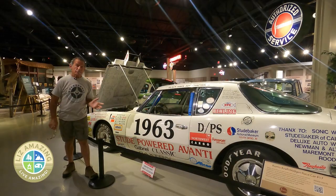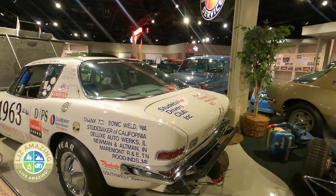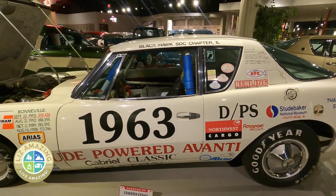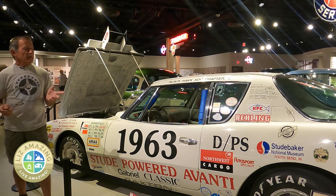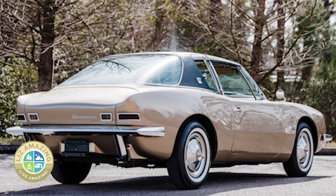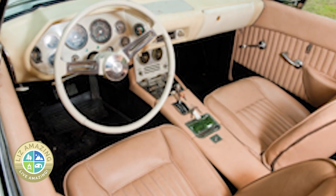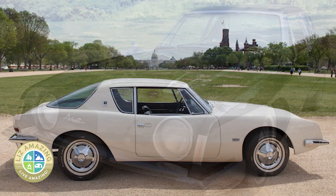By the early '60s, Studebaker was in trouble. They brought in a fellow named Sherwood Egbert from McCulloch Products — McCulloch Superchargers, Paxton Superchargers, same company — to dissolve Studebaker. But when he came in, he fell in love with the car company and decided he was going to try to save it. This was the result. He brought Raymond Loewy back in to design this car, and Loewy and a team of designers rented a house in Palm Springs, California, sequestered themselves there for more than a month, and had a full-size clay model done in that time period.